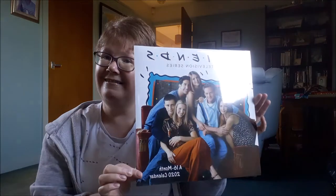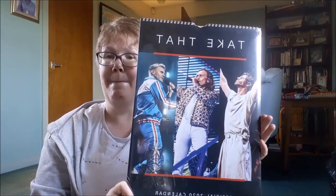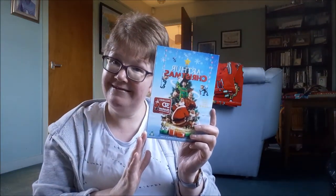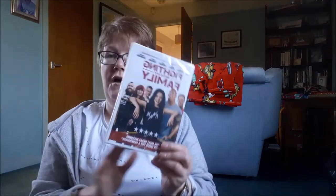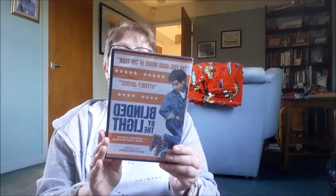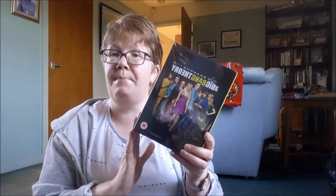Calendar. And here's the Take That calendar. I've got some DVDs as well — I have got Arthur Christmas, Yesterday, Fighting With My Family, and Blinded By The Light. And the Big Bang Theory box set.